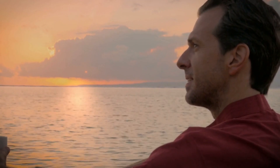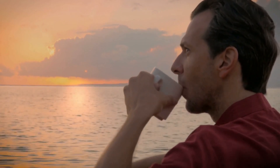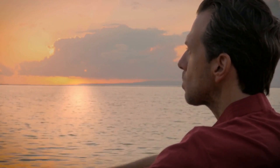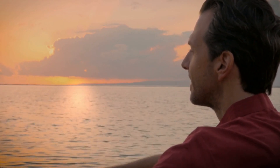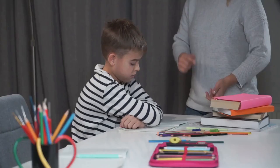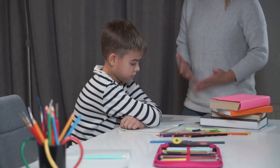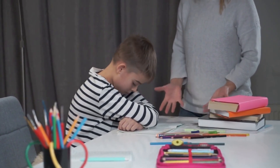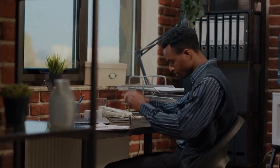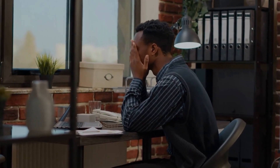Review and reflect. After each learning session, take the time to review and reflect on what you've learned. This can help you consolidate your knowledge and identify areas that require further study. Ask yourself questions like, what did I learn today? And, how can I apply this knowledge in real life? Reviewing and reflecting on your learning can help you integrate new information into your existing knowledge base and improve your retention of information.